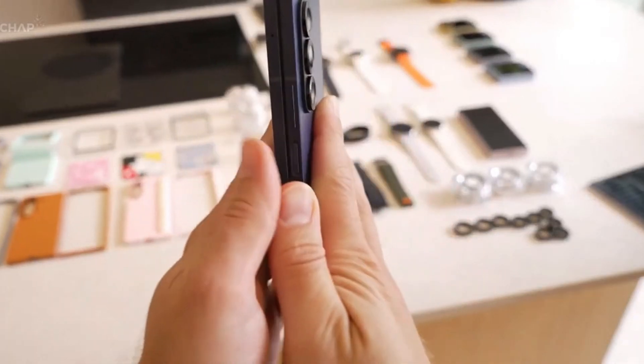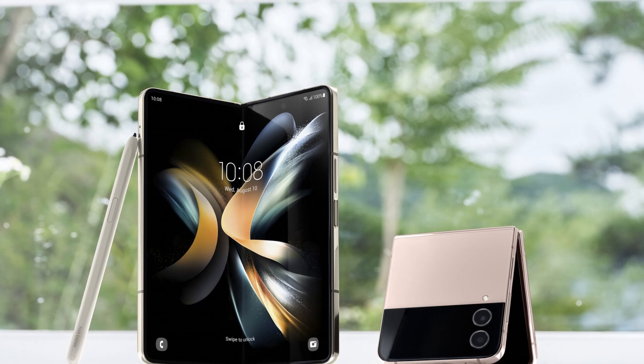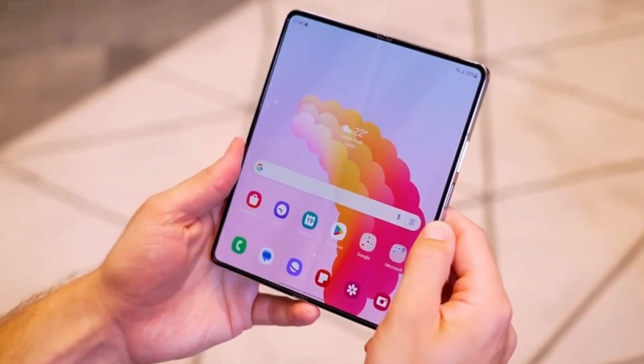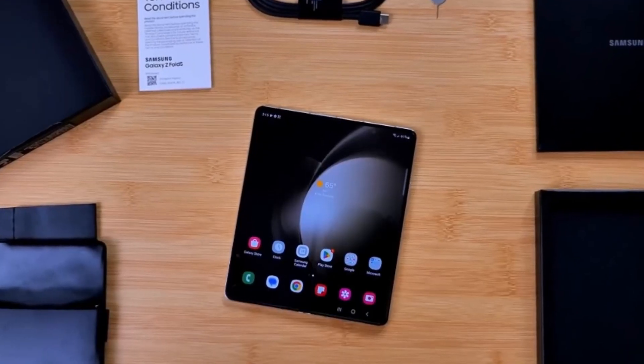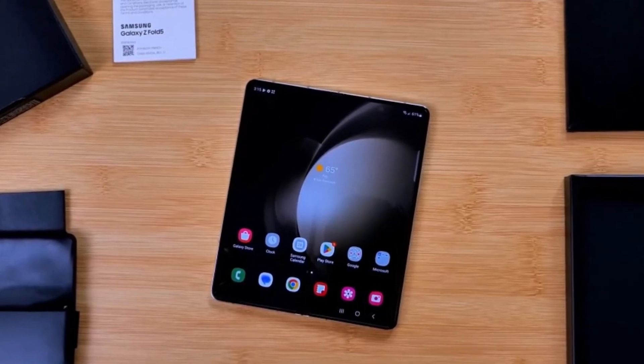It's no secret that Samsung has been refining the foldable formula with each generation. The Fold 6 and Flip 6 are no exceptions, boasting tougher frames, improved hinges, and a noticeable reduction in screen creases. This dedication to durability is a step in the right direction, but it's just the beginning of Samsung's eco-conscious journey.